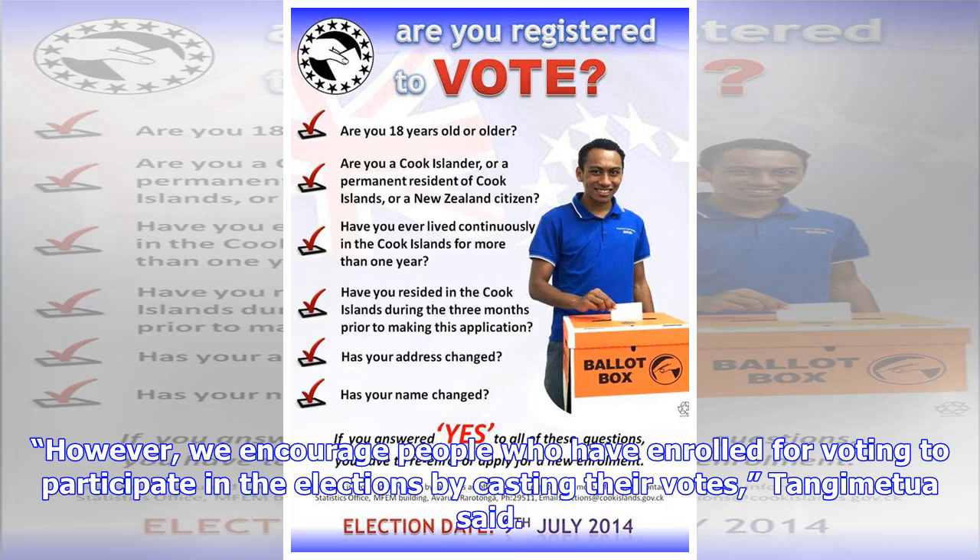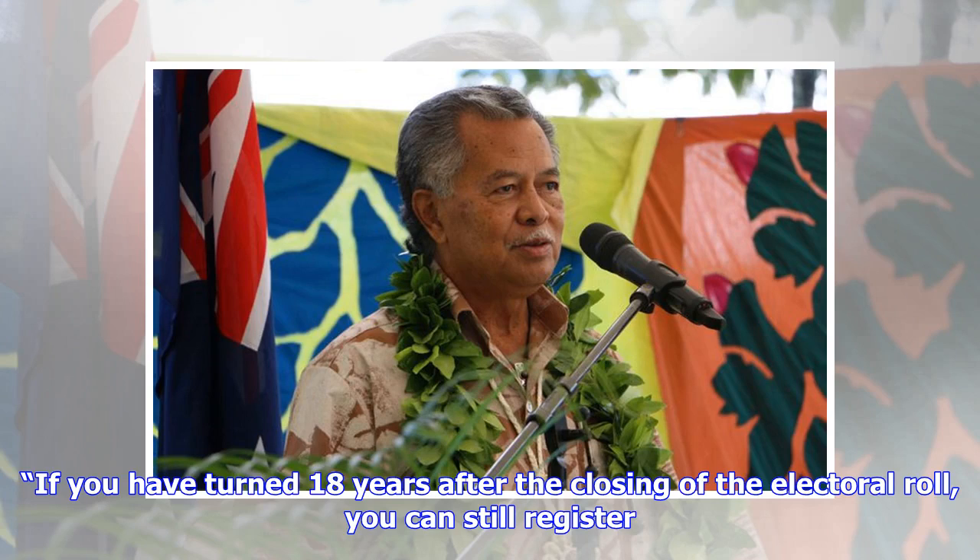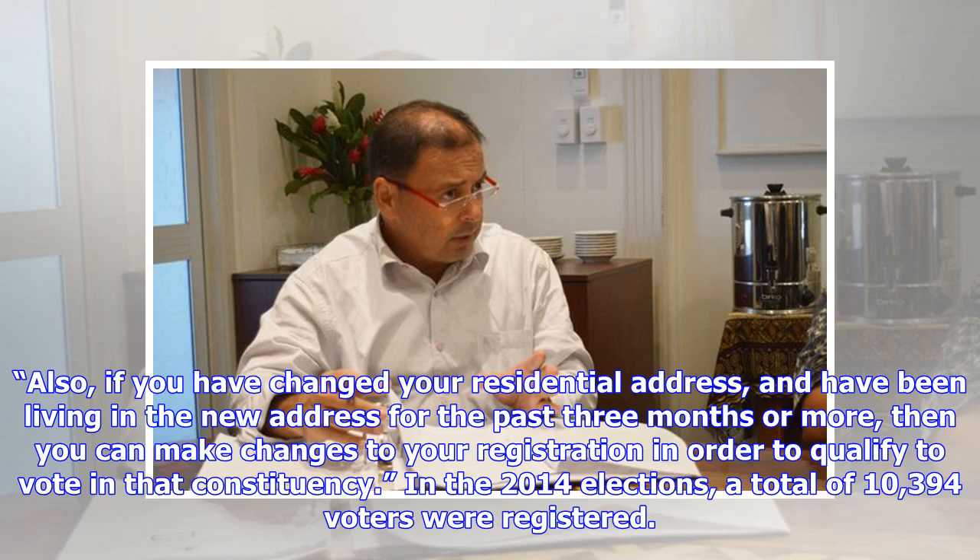Tange Mechua said: if you have turned 18 years after the closing of the electoral roll, you can still register. Also, if you have changed your residential address and have been living in the new address for the past three months or more, then you can make changes to your registration in order to qualify to vote in that constituency.